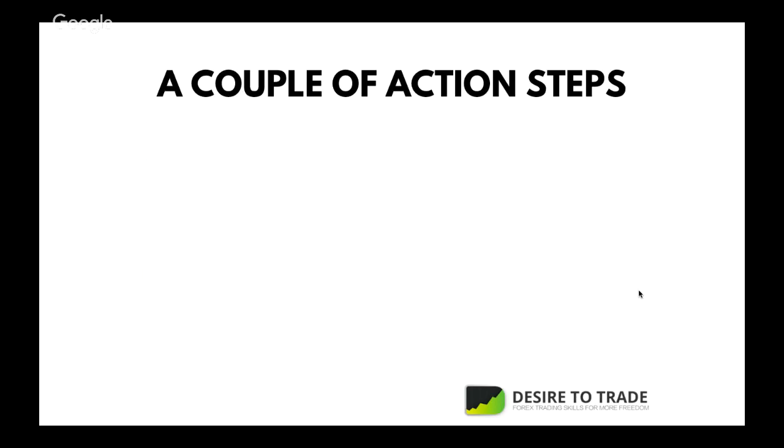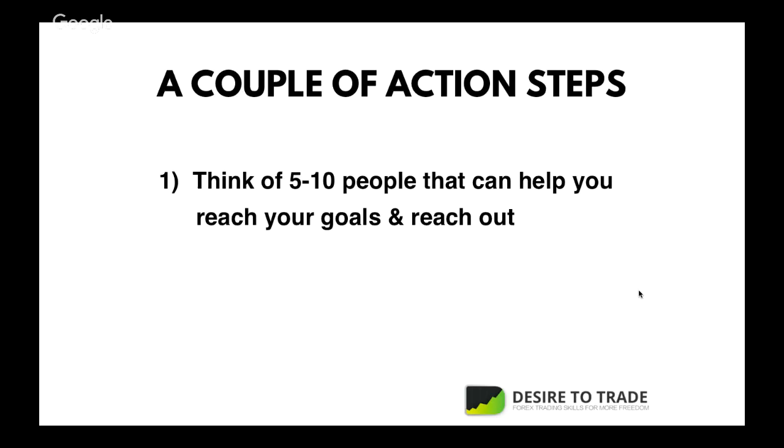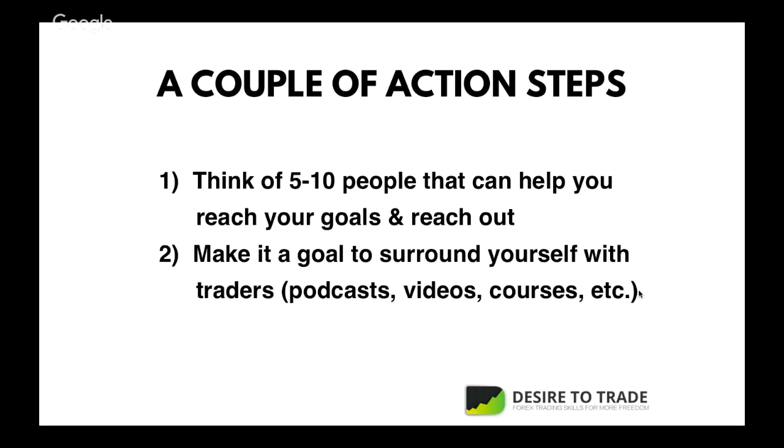Action step: think about five to ten people you can reach out to that can help you with your goals. Write them down and reach out — could be as simple as sending an email or contacting them on social media. Make it a goal to surround yourself with traders, whether through podcasts, videos, courses, or better yet, in person. In pretty much every city, there are traders who trade the markets every day and make a living from it — you just have to find them and reach out.